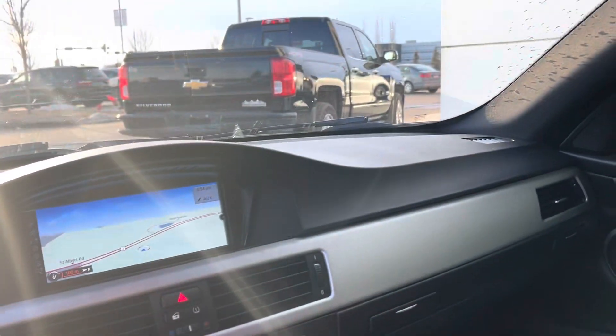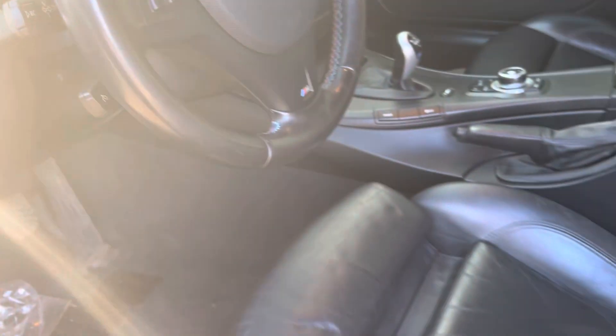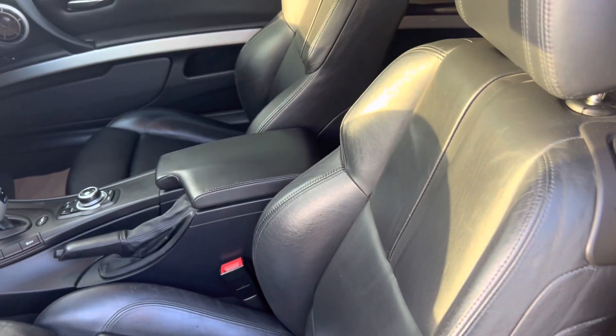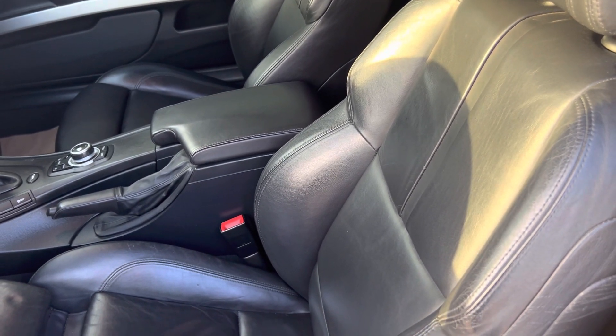The interior is really nice. If you want any additional information on this one, you can contact me on my direct line at 780-932-7355. Thank you.